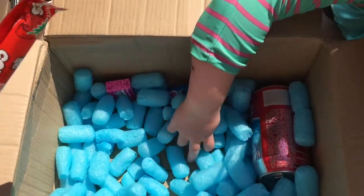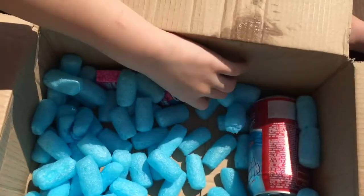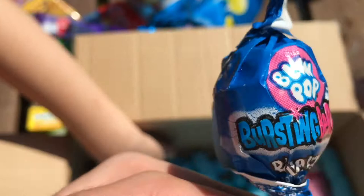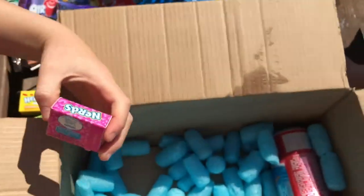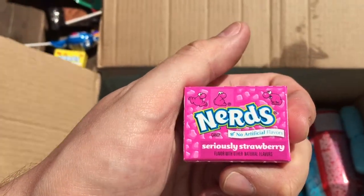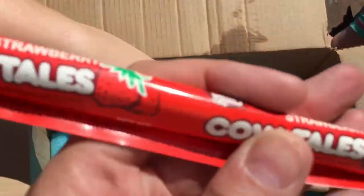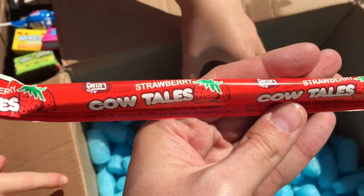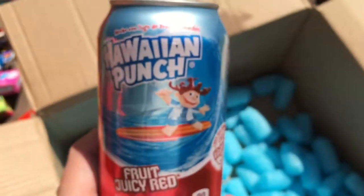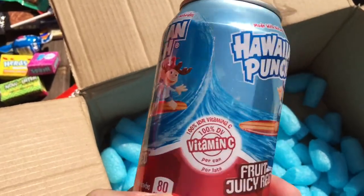I love grape. We've got some Lemonade and Wild Cherry Nerds, we've got another Blue Pop, Bursting Berry. Some Seriously Strawberry Nerds. We've got another Cow Tale — this one's strawberry flavour. And the drink is Fruit Juicy Red Hawaiian Punch.